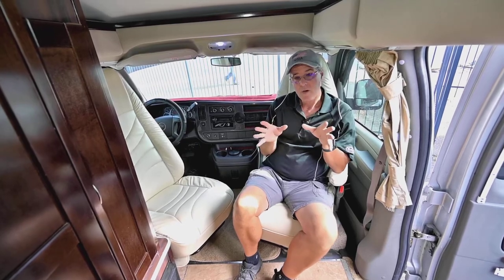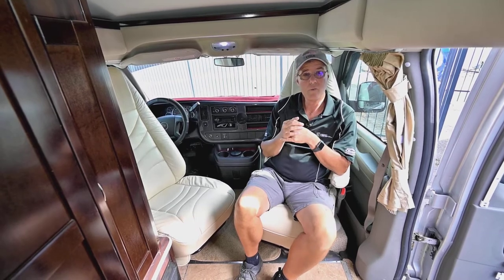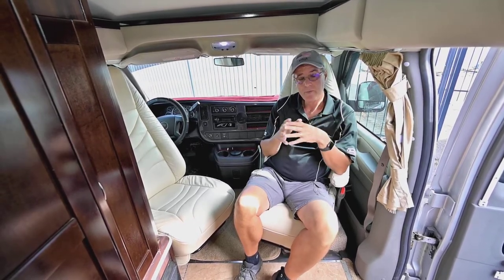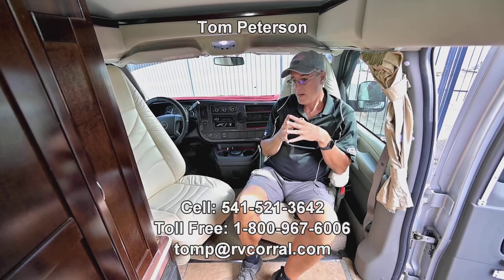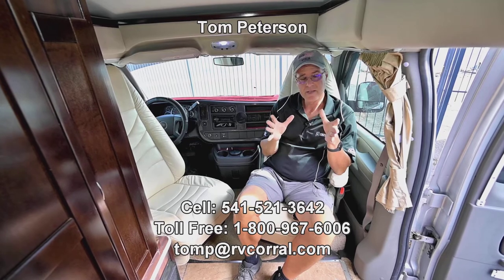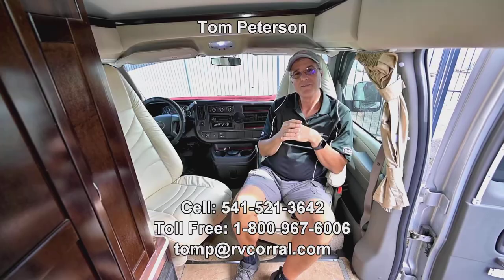If you have questions at the end of this video, give me a call direct on my cell phone — Tom Peterson, 541-521-3642. I'll be able to cover anything that wasn't shown in this video, so let me know and give me a call if you need any more questions answered. Thank you very much.